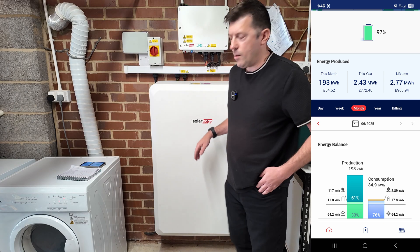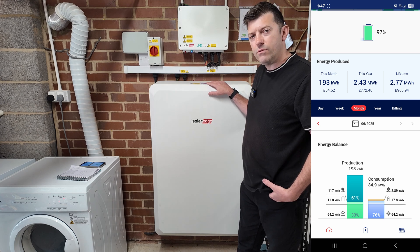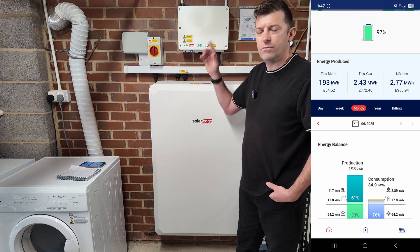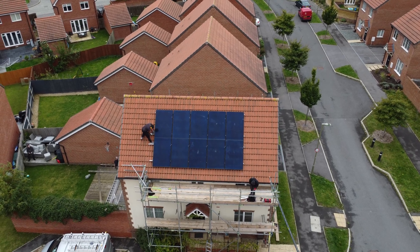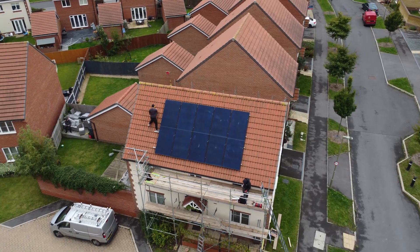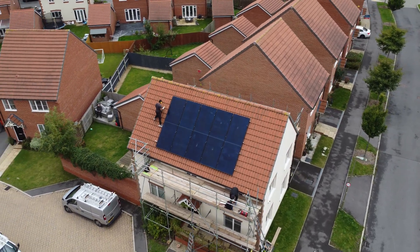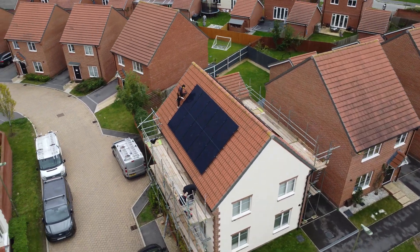Upvolt installed this back in October last year. They were fantastic - I can't fault them. They're local to us, about five to ten miles up the road. It took a whole day to install, requiring two lots of scaffolding for the east and west roof. No problems at all - brilliant company. I'll put a link in the description if you're interested.